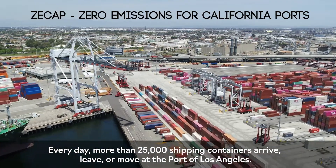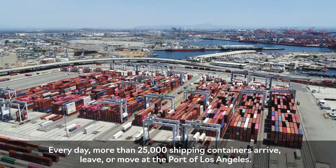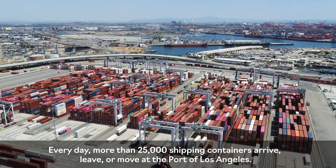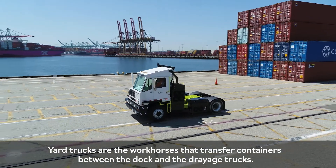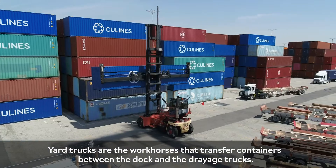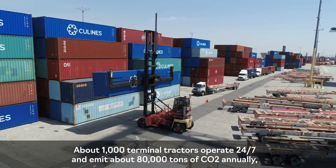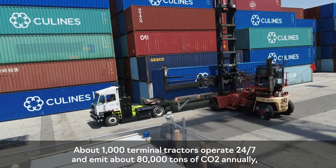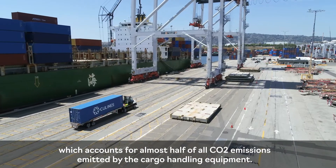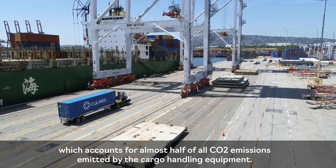Every day, more than 25,000 shipping containers arrive, leave, or move at the Port of Los Angeles. Yard trucks are the workhorses that transfer containers between the dock and the drayage trucks. About 1,000 terminal tractors operate 24-7 and emit about 80,000 tons of CO2 annually, which accounts for almost half of all CO2 emissions emitted by cargo handling equipment.